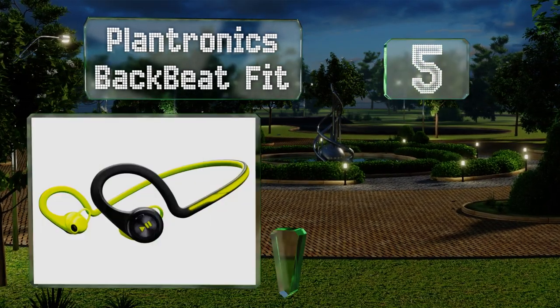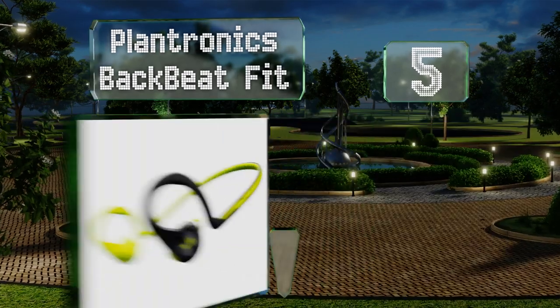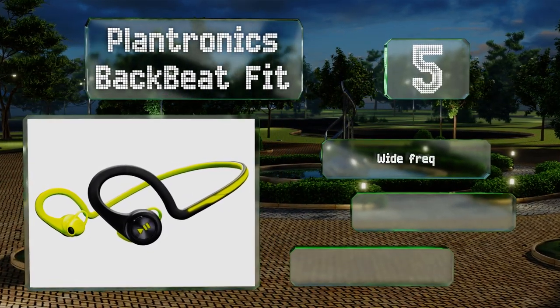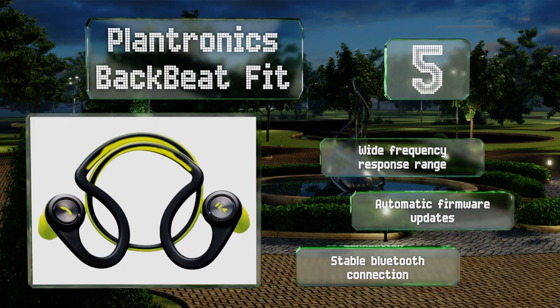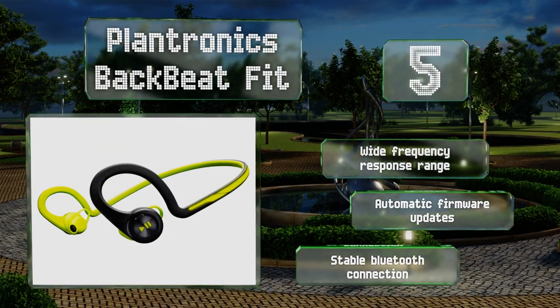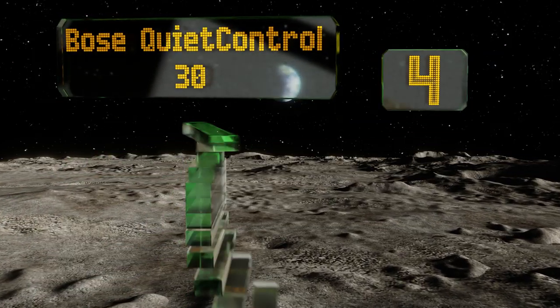At number five, as you may have guessed from the name, the Plantronics BackBeat Fit have been specifically engineered for use while exercising. They feature a nano coating that withstands sweat intrusion and an over-the-ear loop that keeps them in place as you jog. They offer a wide frequency response range, automatic firmware updates, and a stable Bluetooth connection.